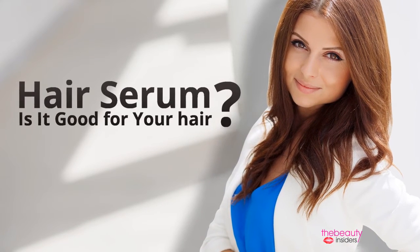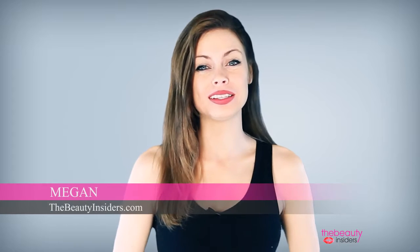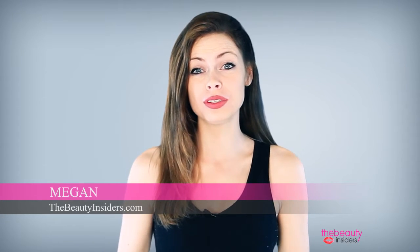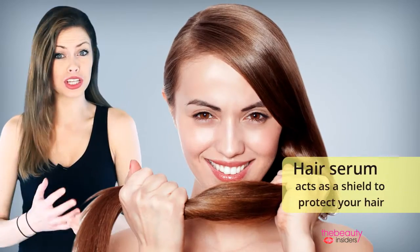Hair serum — is it good for your hair? Hi girls. So what is a hair serum? A hair serum is a silicone-based product that coats the surface of your hair, penetrating cuticles and causing changes to the hair structure. It is one of the biggest solutions for frizzy, rough, and dry hair.